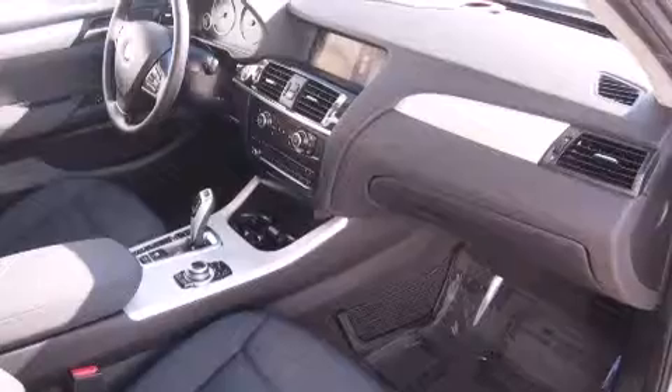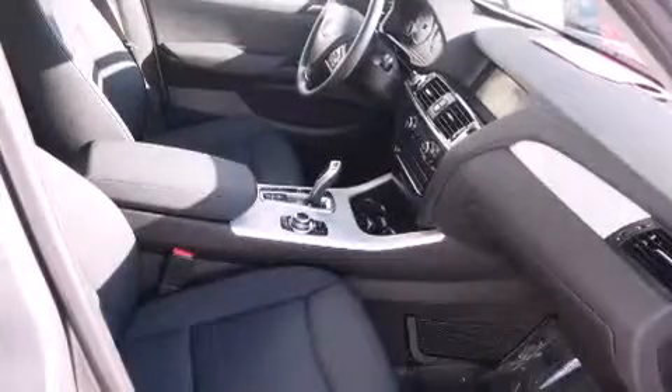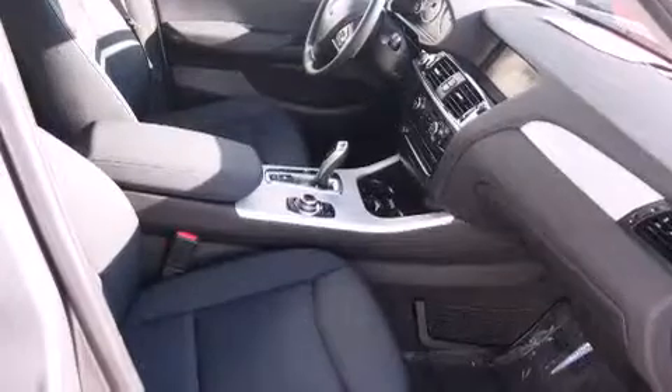All of the following features are included: traction control and stability control systems, dual power seats, a rear stereo, and a leather-wrapped steering wheel.